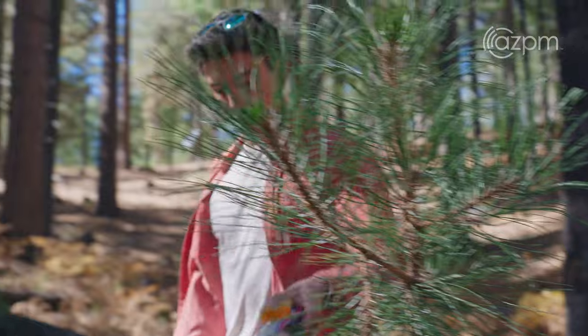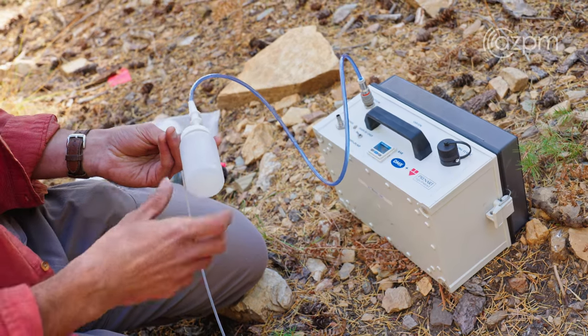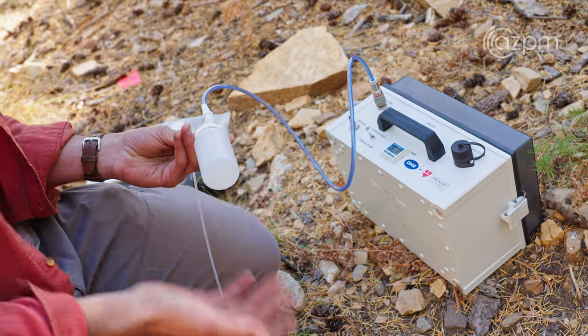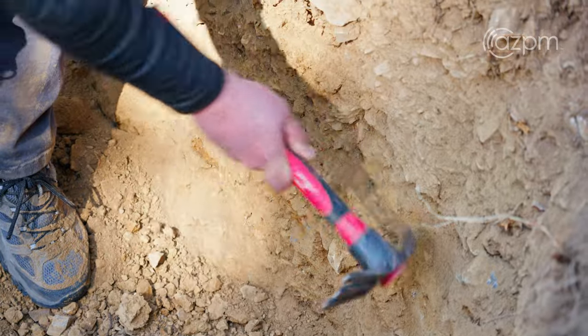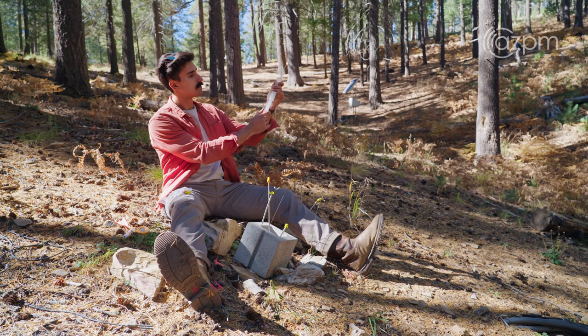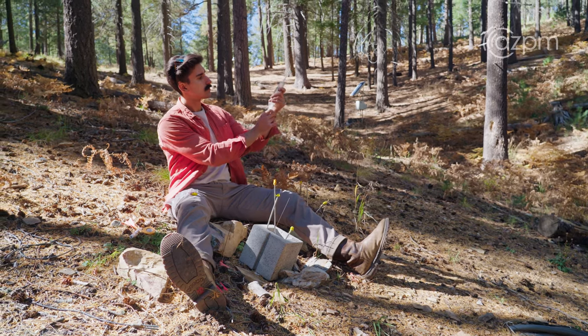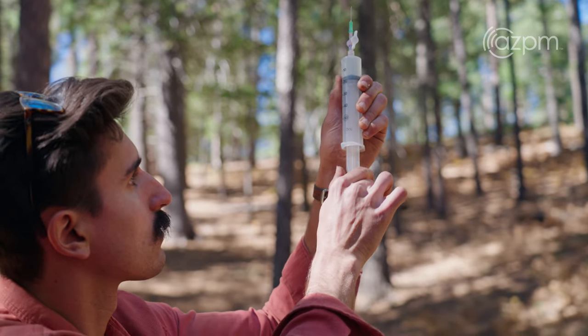Using this vacuum pump, I'm able to extract water from the soil into this collection bottle, which we can then bring back to the lab and analyze. Soil is fascinating because it's where the non-living meets the living. Here in the Santa Catalina mountains and our critical zone observatory, we're able to look at how these soils differ from one another and relate those differences to environmental variables like climate and the parent material — the geology of the place.